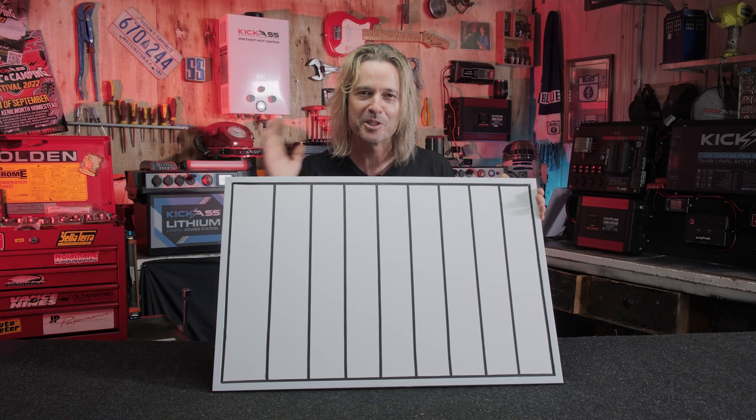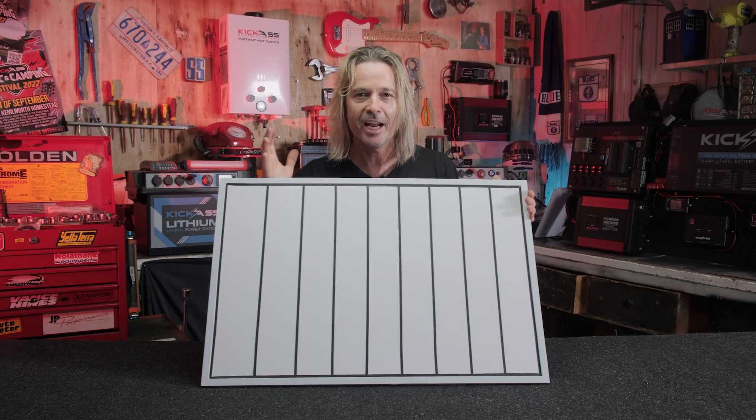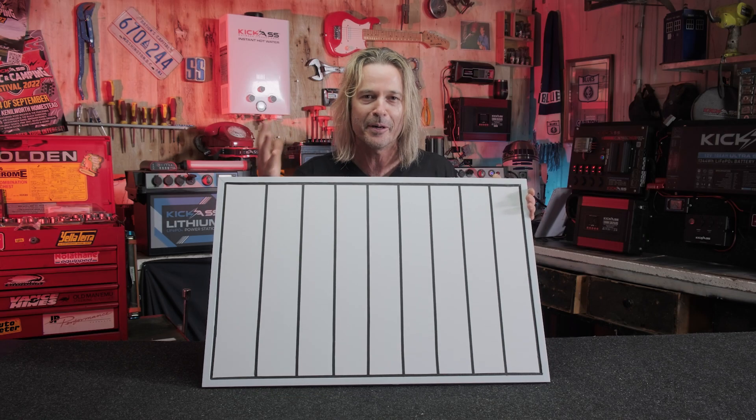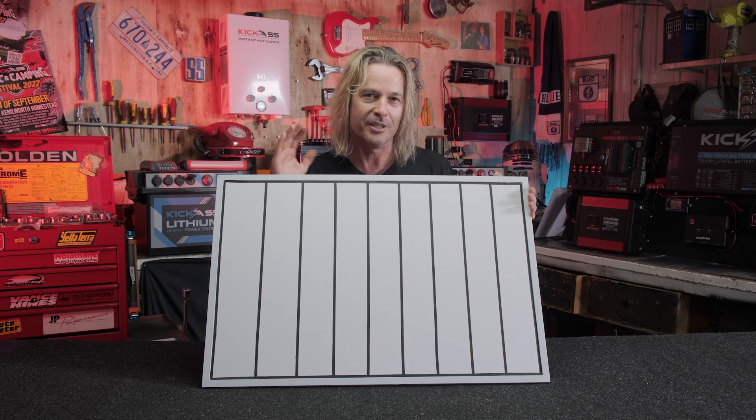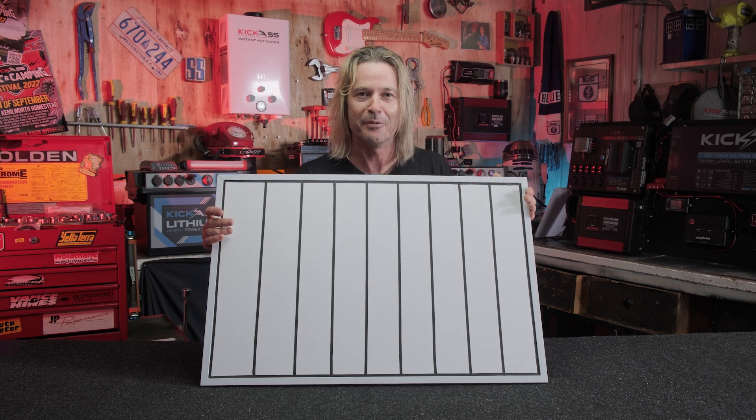The cat's out of the bag. We're so excited about these panels — the performance, being able to charge your battery banks at night time. We are so confident in our lunar panel, we offer an unlimited lifetime warranty. These things are amazing. So make sure you head over to the website now. They're not going to last long — we've only got limited stock at the moment. So do yourself a favour and grab yourself one of the Kick-Ass lunar panels before they're sold out.